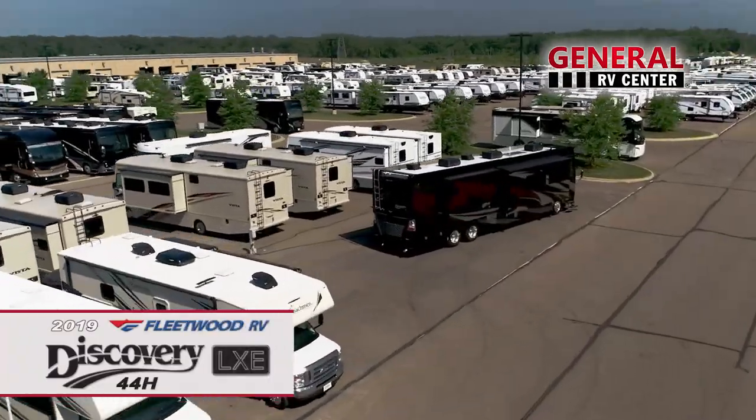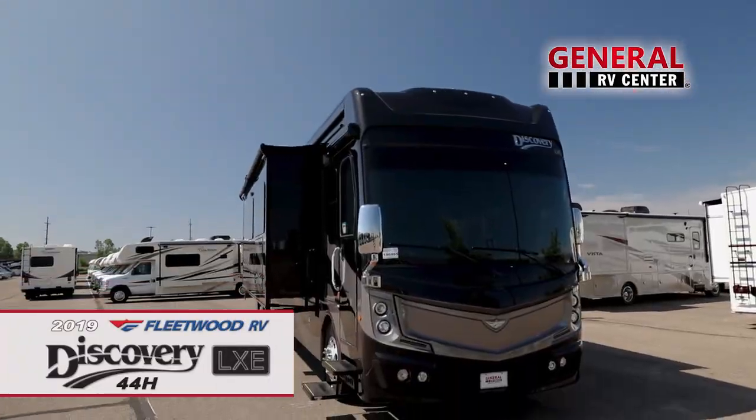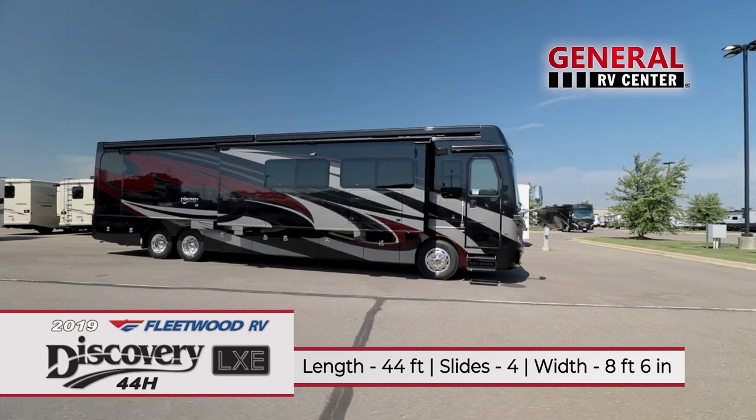The Discovery LXE is truly the next level of motorhome luxury. Fleetwood took its top of the line Class A coach and packed it with even more premium features for you to enjoy.